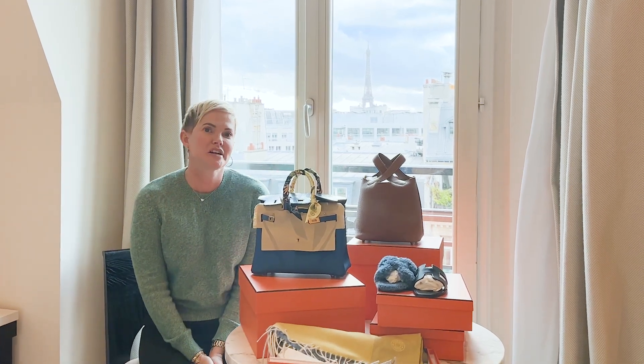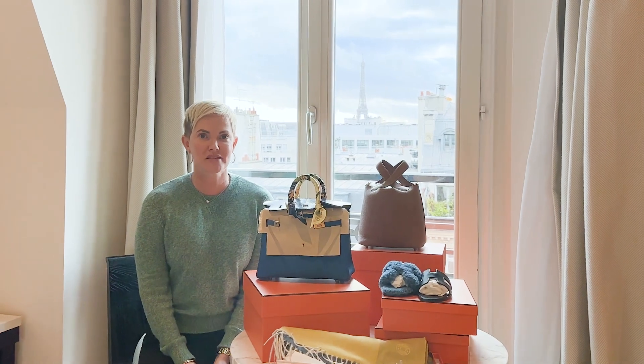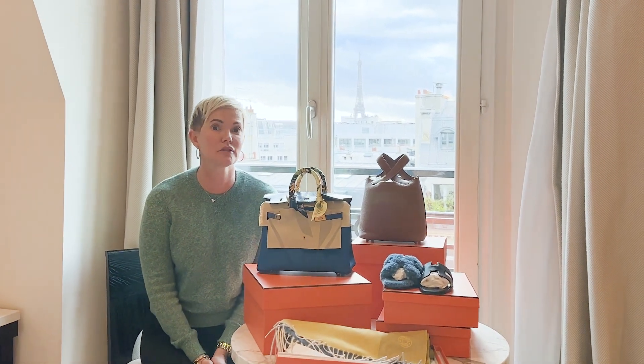Hi everyone, welcome back to Channeling Luxury. So many of you ask what do you need to get a quota bag. The truth is it depends on your SA and it depends on the location that you're shopping in.